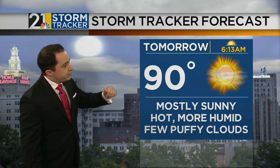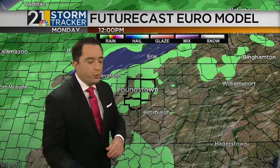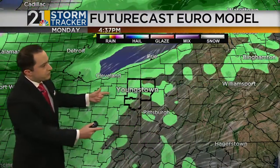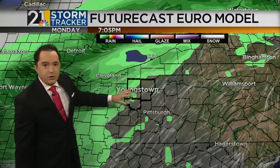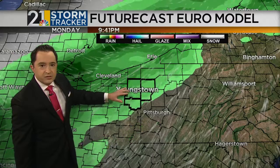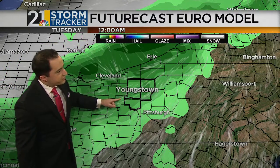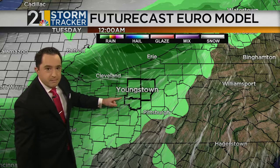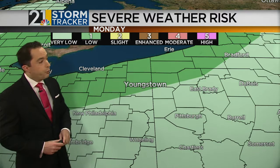We'll do a little bit better in the temperature department tomorrow — 90 degrees is the official forecast high and you'll feel the humidity a little bit more as well. That's out ahead of our next weather maker: a cold front on approach from the west that's starting to slow down. The models indicate this front is going to be slugging along, so we'll see a risk of scattered showers or storms late Monday afternoon, Monday night, and even into the wee hours of Tuesday morning.